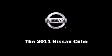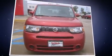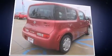Discerning drivers will appreciate the 2011 Nissan Cube. With just over 20,000 miles on the odometer, this vehicle proves competitive in its price class based on its condition and value. It features a continuously variable transmission, front-wheel drive, and a 1.8-liter four-cylinder engine.